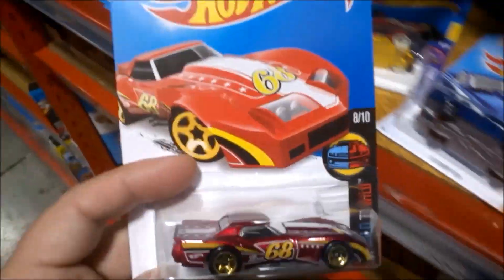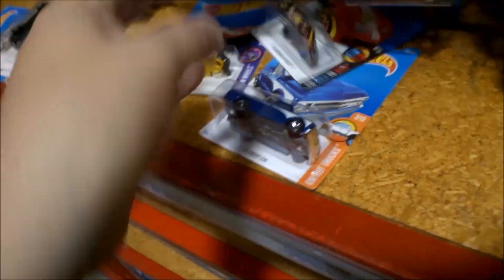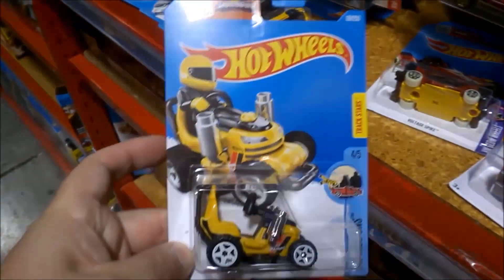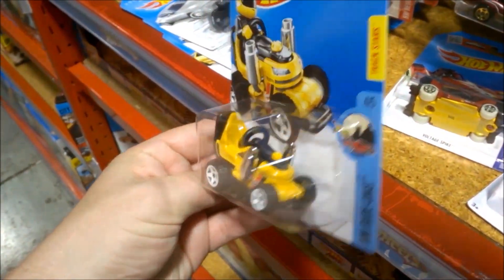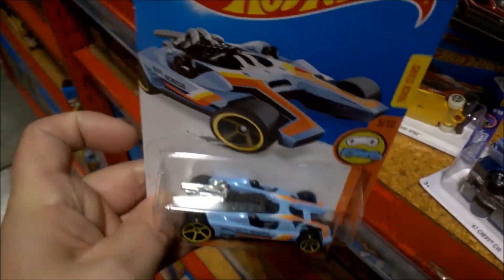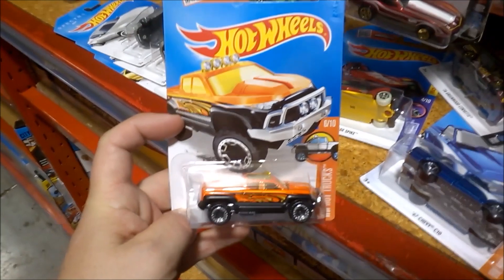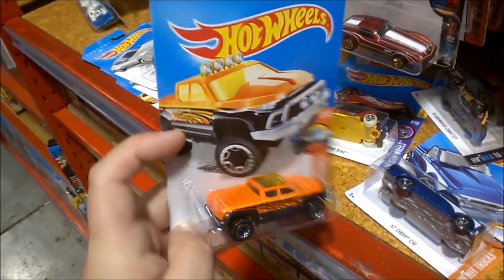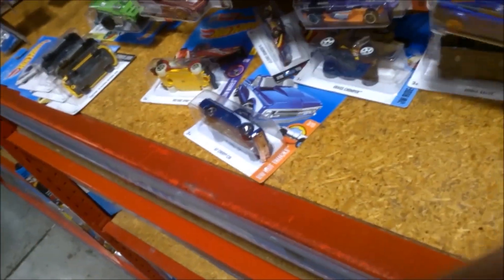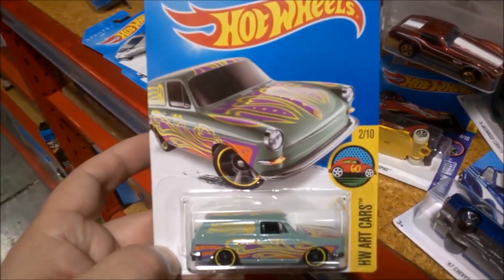There's that 76 Greenwood Corvette — nice colour, nice tampos. Grass Chomper, pretty radical lawnmower. Honda Racer in a nice colour. Off-Duty. And lastly, the Custom 69 Volkswagen Squareback.